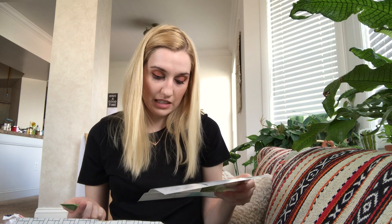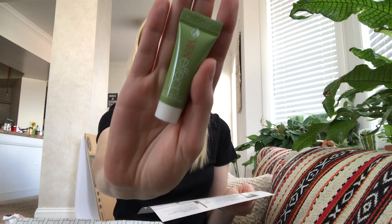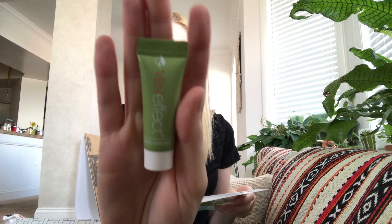Next I'm seeing the Venn Effect Micro Exfoliant — tiny beads and moisturizing cleanser. 'Clear dead skin cells, revealing smoother, more luminous skin.' The Laura Geller was a full-size, and there are going to be two other full-size products as well, so I'll save the best for last.